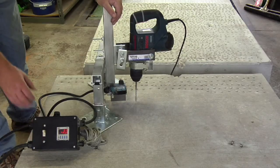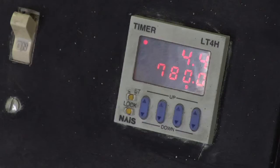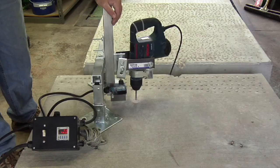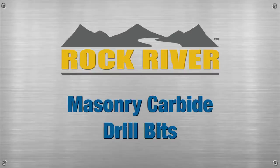In short, when subjected to our punishing tests, Rock River Carbide Bits drilled hole for hole with the biggest names in the industry, keeping pace in terms of drilling speed, durability, and consistency. Compare the pricing with the big national brands and keep these performance results in mind when making your next masonry carbide drill bit purchase.